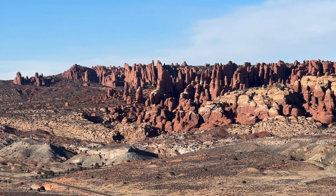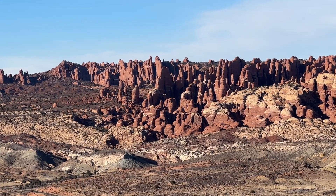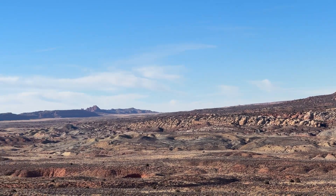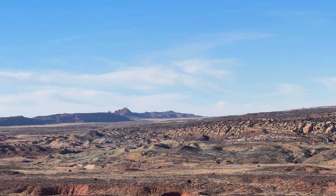The park also has hoodoo-type features similar to Bryce Canyon, which you can see in the Devil's Garden area — home of Landscape Arch, the largest arch in the park. You can even embark on off-road adventures for high-clearance vehicles in order to get to Tower Arch.